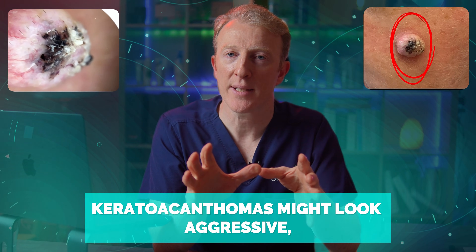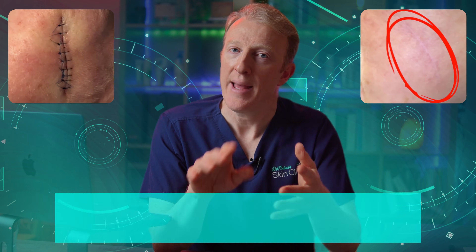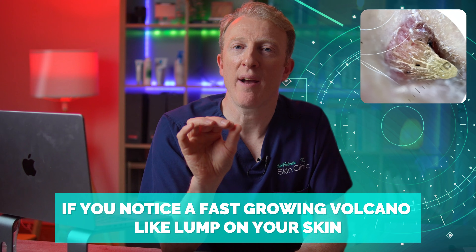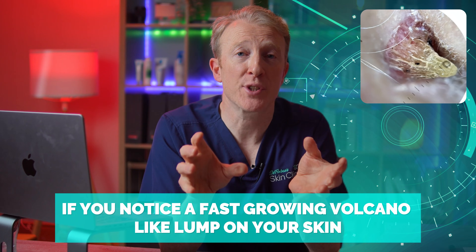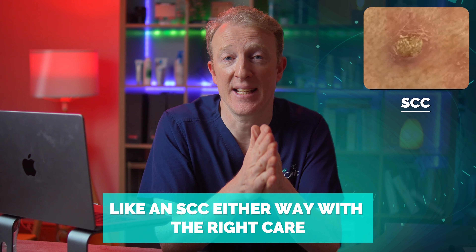Here's the bottom line: keratoacanthomas may look aggressive, but most are completely treatable — so don't despair. If you notice a fast-growing, volcano-like lump on your skin, don't panic, but you do need to get it checked. It could be a keratoacanthoma or it could be something else that needs attention, like an SCC.